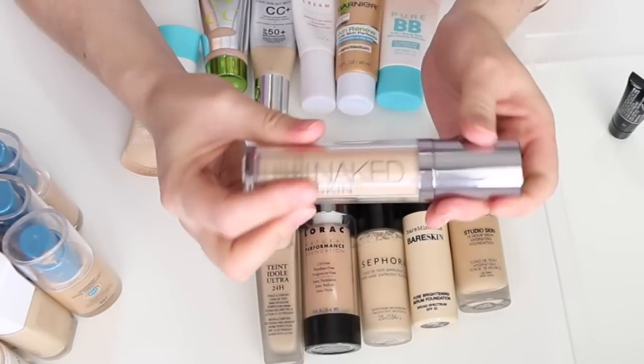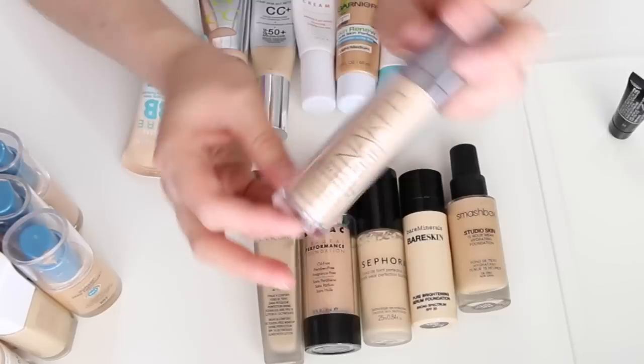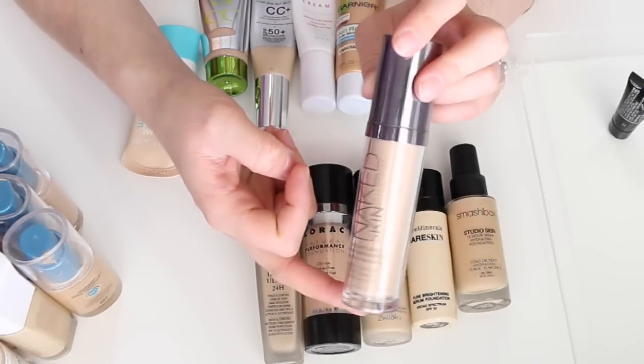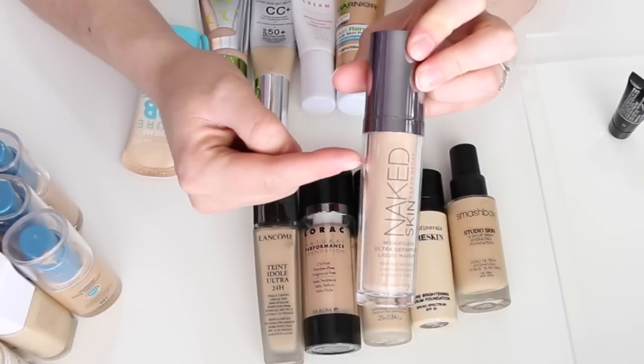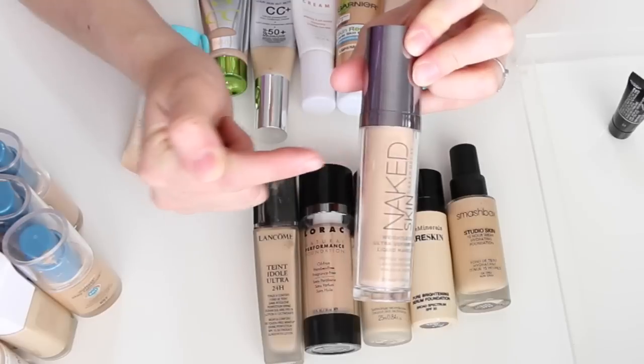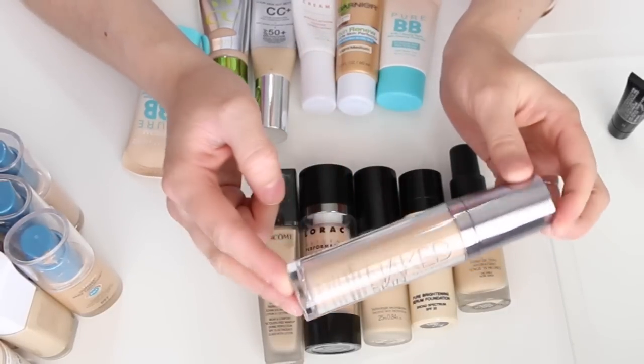This is my Urban Decay Naked Skin Foundation. I'm definitely keeping it. I have shade 1.0 — it's not a perfect match, but 3.0 was too dark and 0.5 was more pink-toned, so 1.0 is the best option. I do like this foundation.